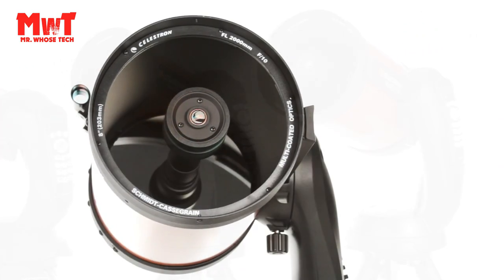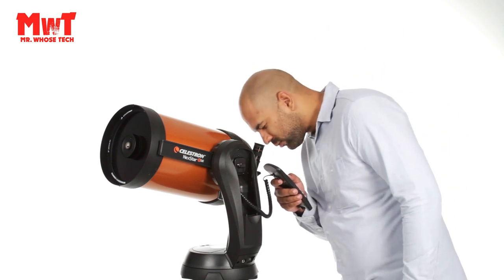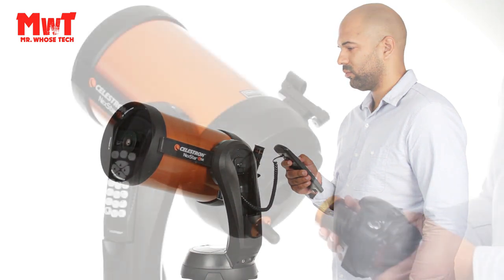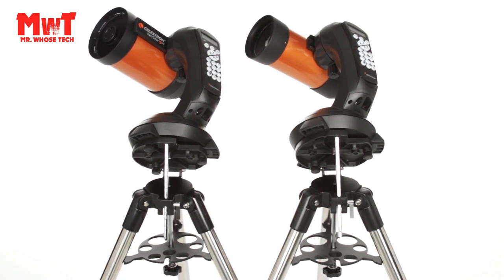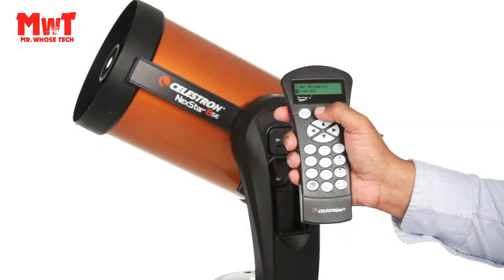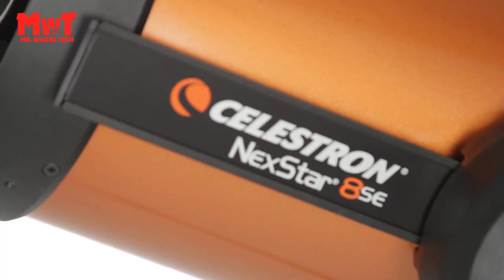Its compact form factor is easy to transport and assemble just about anywhere. Your journey through the cosmos begins here — Celestron's signature orange tube telescope designed to deliver one of the best stargazing experiences for users of all levels. Easy to assemble and break down: the single fork arm design and sturdy steel tripod all assemble and break down from separate components for easy transportation.